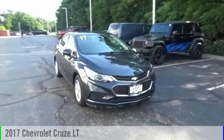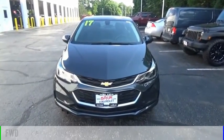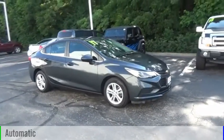We are pleased to show you the 2017 Cruze. This vehicle is powered by a front-wheel drive, four-cylinder, 1.4 liter engine, and comes with an automatic transmission.